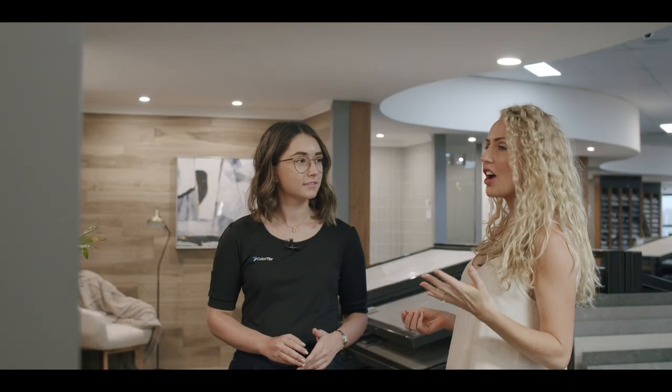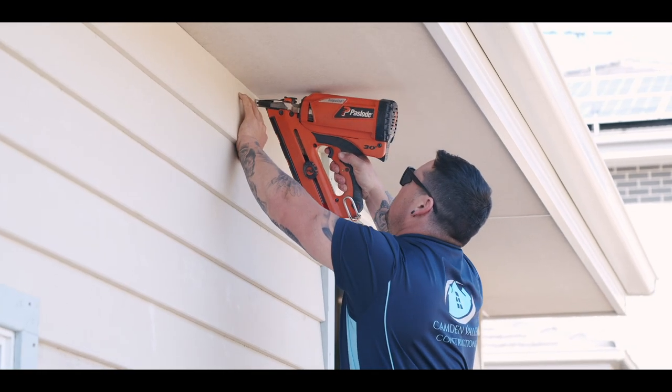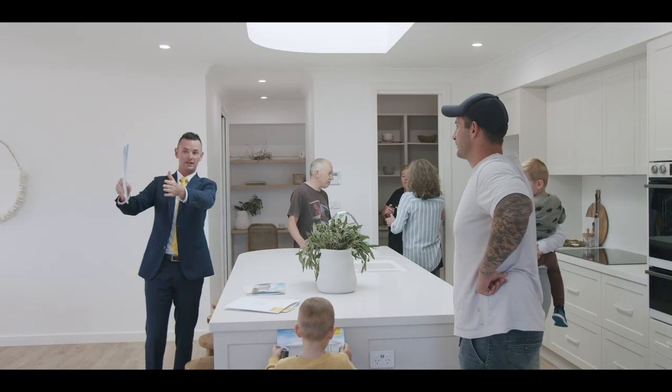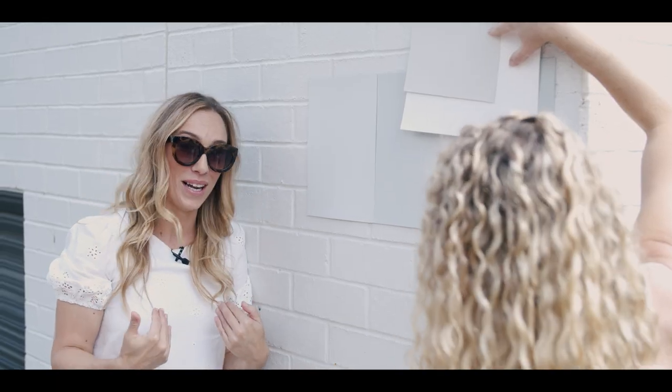It feels spacious and homely. I think this is our winner. It's a new build and we're building to sell, so there's a lot at stake because it's all about the buyer. We've been knocked back. The feel here is really nice. I love green. We take it from being a house to a dream home.